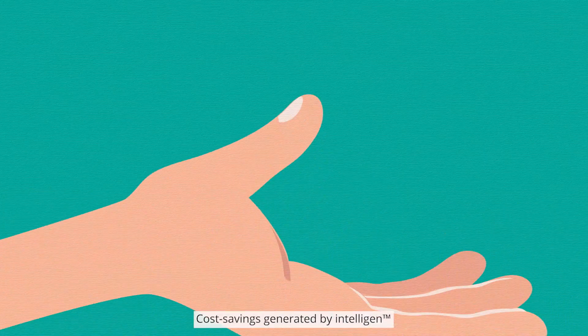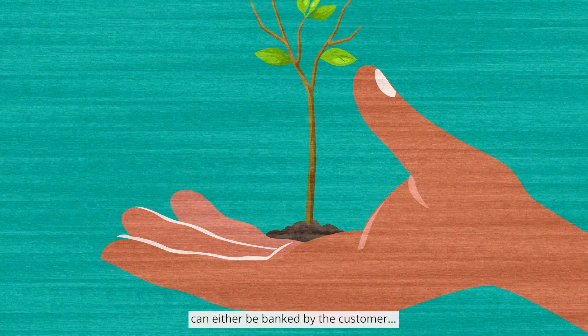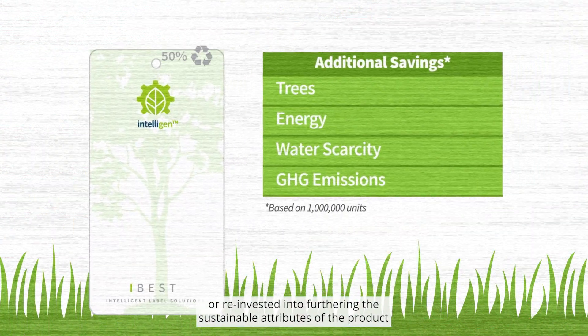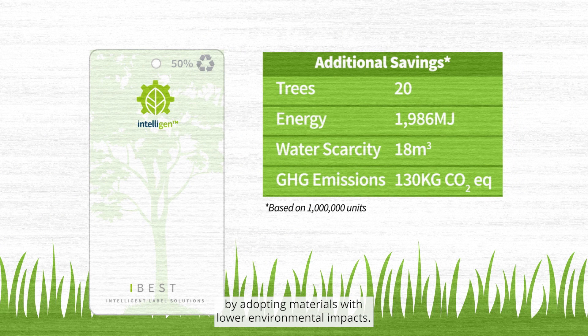Cost savings generated by Intelligent can either be banked by the customer or reinvested into furthering the sustainable attributes of the product by adopting materials with lower environmental impacts.